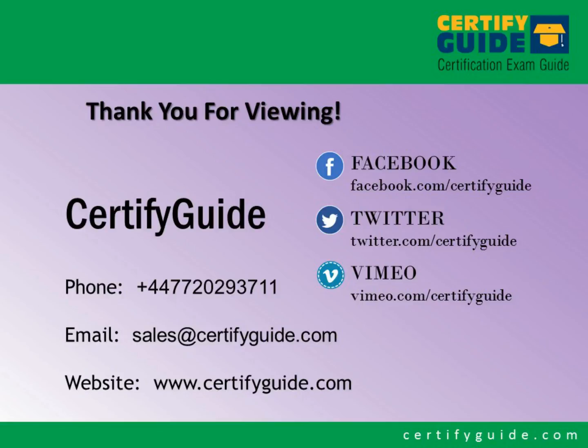For further information, please visit www.certifyguide.com, or visit our Facebook, Twitter, or Vimeo page. Thanks for watching.